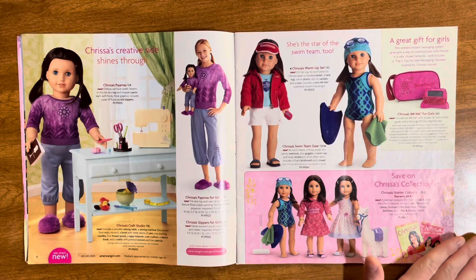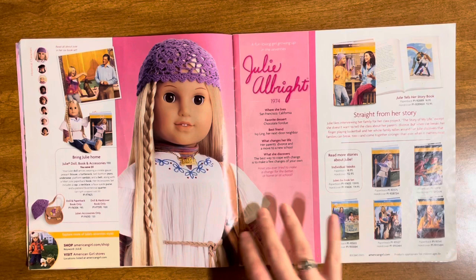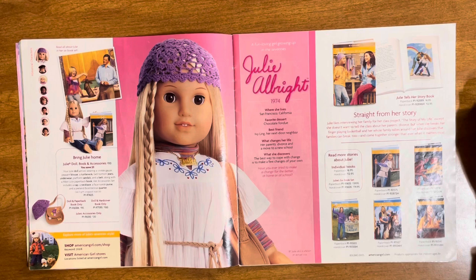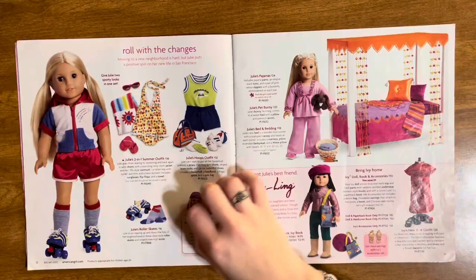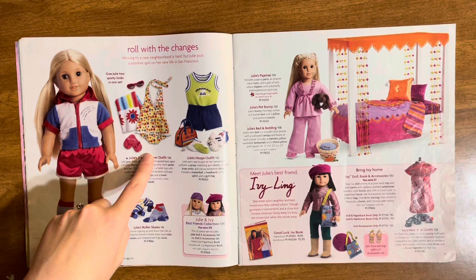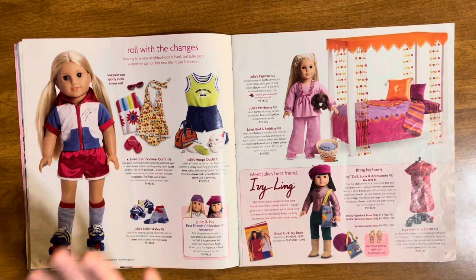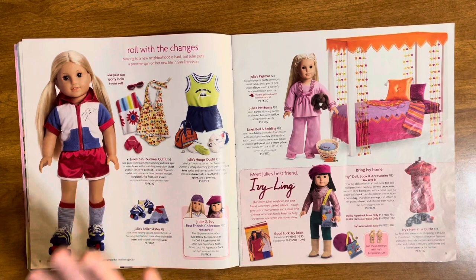Now we have the historical girls. They have those face bubbles that got bigger if they were featuring that doll. Julie Albright — love her, always will. I regret not getting more of Julie's historical collection as a kid because it was prime — the clothes were so cute. There are some new outfits compared to the last 2008 magazine we looked through, like her two-in-one summer outfits. I just learned these actually combine together — I thought they were two separate outfits. Then her roller skates, which I almost bought so many times.